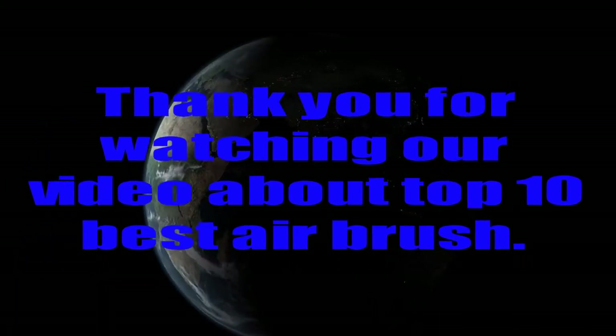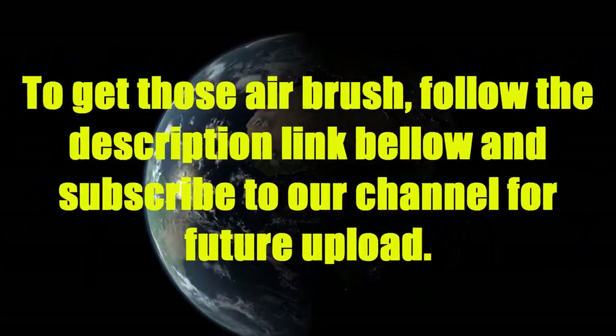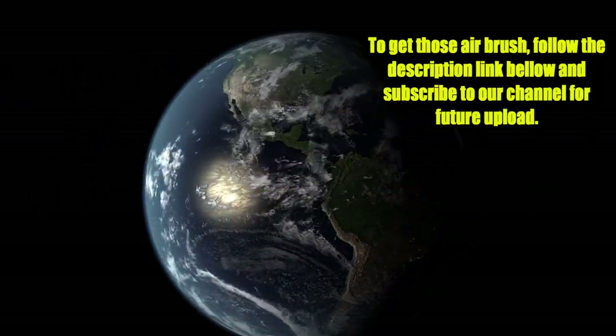Thank you for watching our video about the top 10 best airbrush. To get those airbrushes, follow the description link below and subscribe to our channel for future uploads.